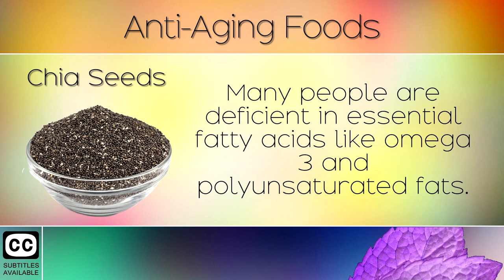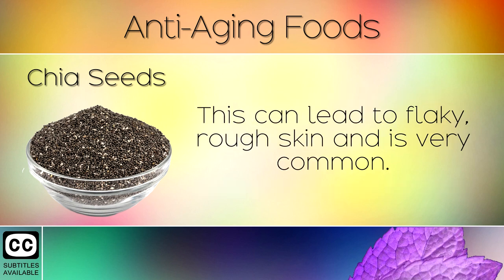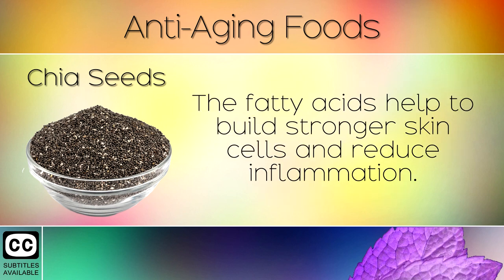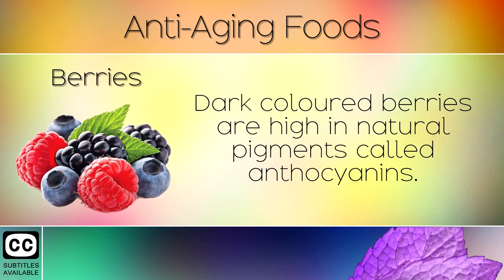7. Chia Seeds. Many people are deficient in essential fatty acids like omega 3 and polyunsaturated fats. This can lead to flaky, rough skin and is very common. Consuming chia seeds, ground flax seeds or flaxseed oil can help to make the skin much healthier in appearance. The fatty acids help to build stronger skin cells and reduce inflammation.